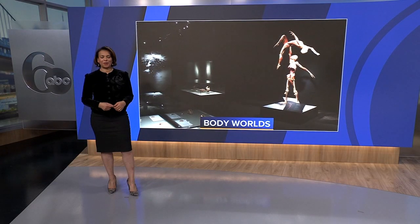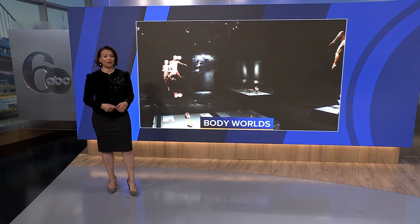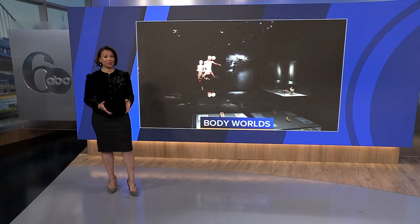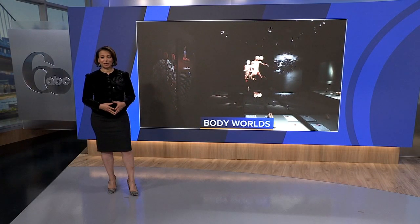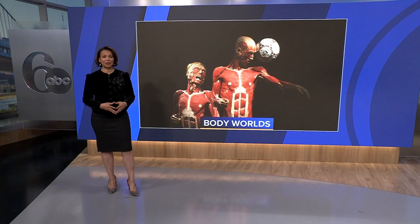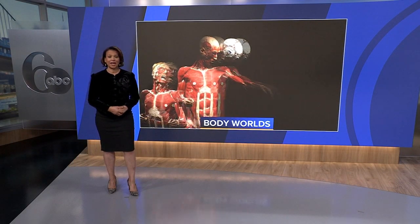Body Worlds is back at the Franklin Institute, one of the museum's most popular exhibits of all time. This morning, Action News is getting a special tour. Real human specimens are on display, allowing guests to learn more about the complexity of the human body. Let's go to Action News reporter Jessica Cartaglia, who's joining us live from the Franklin Institute with a sneak peek at this exhibit.